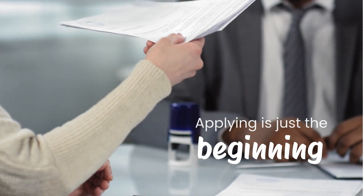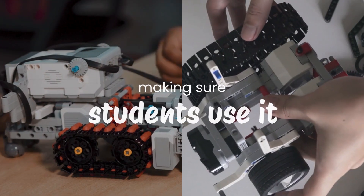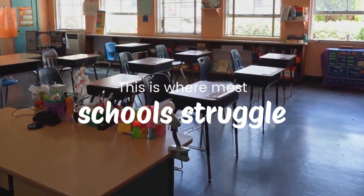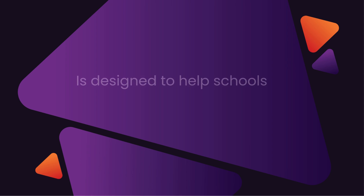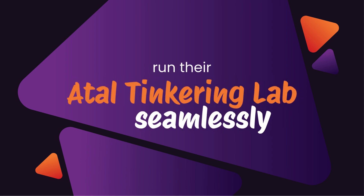Applying for the grant is just the beginning. Setting up the lab, training teachers and making sure students actually use it — this is where most schools struggle. That's where Atal Up comes in. The Atal Lifecycle Management System is designed to help schools apply, set up and run their Atal Tinkering Lab seamlessly.